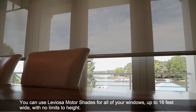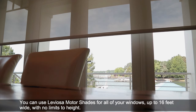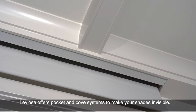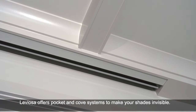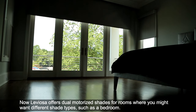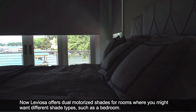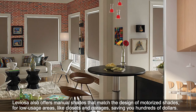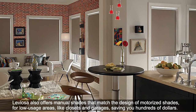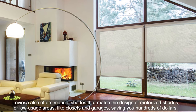You can use Leviosa Motor Shades for all your windows, even up to 16 feet wide, with no limits to height. Leviosa offers ceiling pocket and coat systems to make your shades invisible. And now Leviosa offers dual motorized shades for rooms where you may want different shade types, such as a bedroom. Leviosa can also provide manual shades that match the design of motorized shades for low usage areas, like closets and garages, saving you hundreds of dollars.